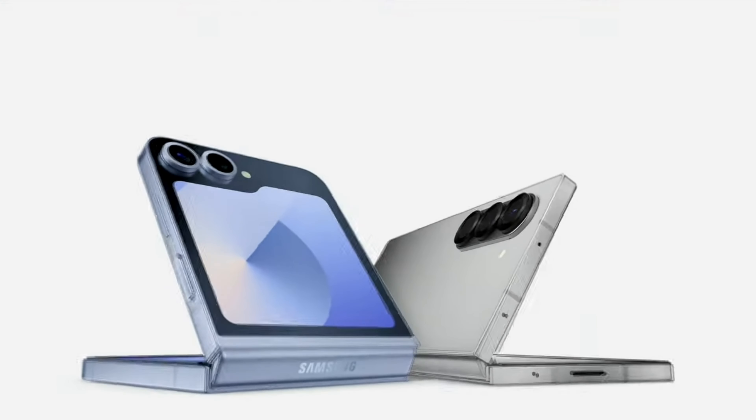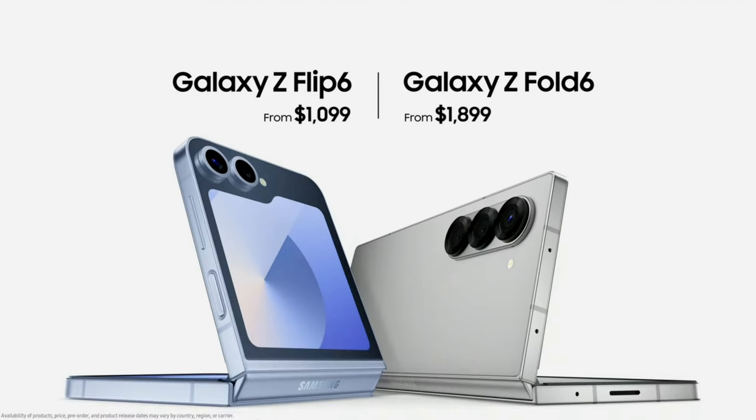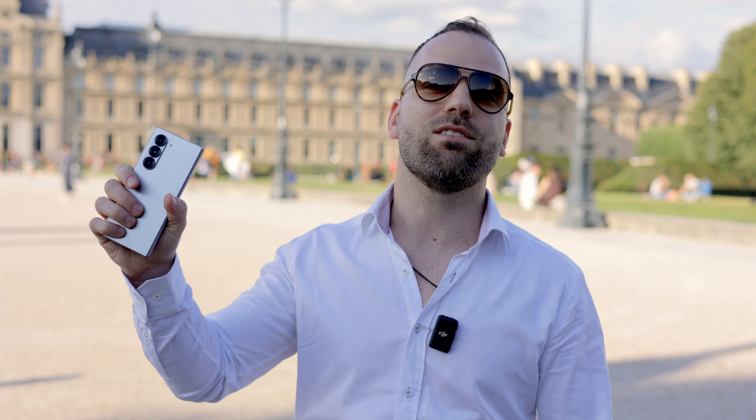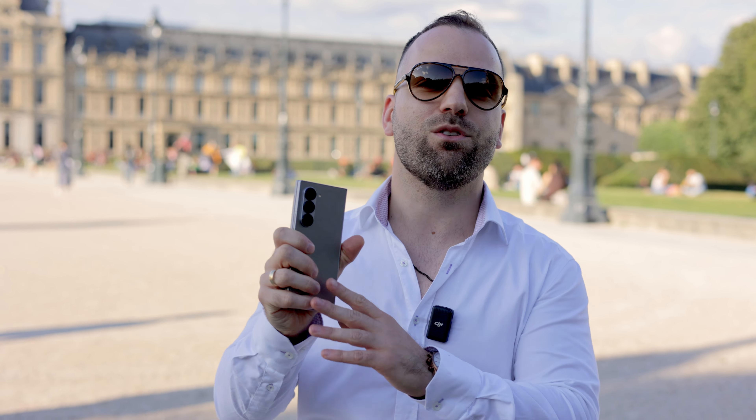You can also try other styles — for example, sketch mode produces results that are a little more artistic but still pretty good. Most of the AI features the Fold 6 has come straight from the Galaxy S24 and have been optimized for the bigger screen of the Fold.